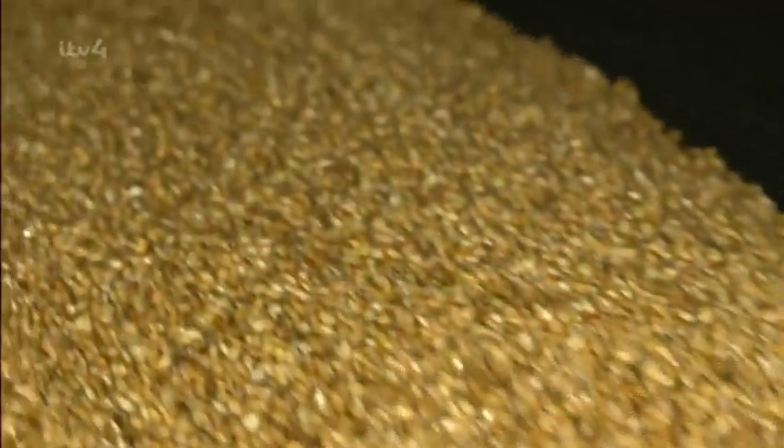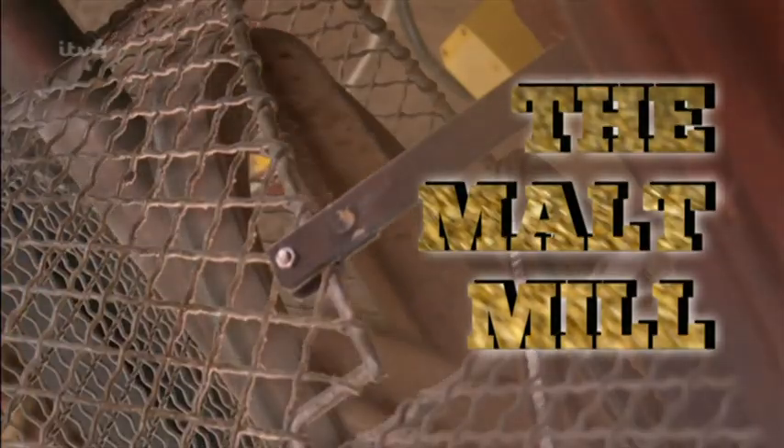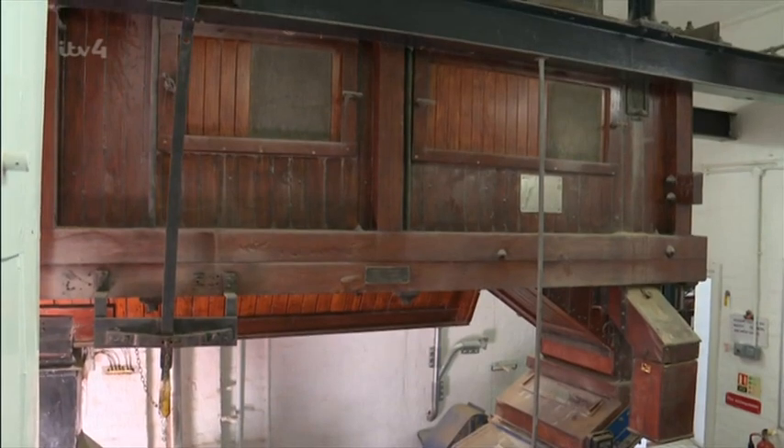Malt arrives in large trucks or trailers and is offloaded into silos where it's stored until it's ready to be batched out into brews. They use 5,000 tonnes of malt a year, and it all needs to pass through the malt mill.